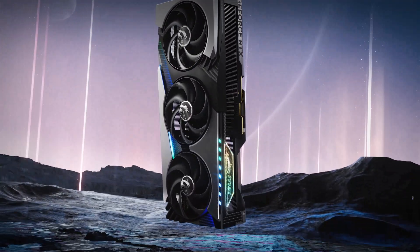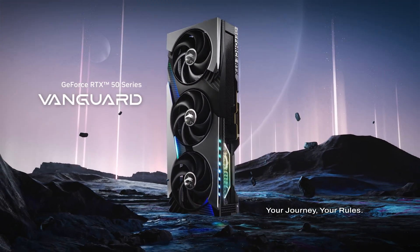We will keep an eye out for pricing and availability. Subscribe to NegiTech for more such info and CES coverage.